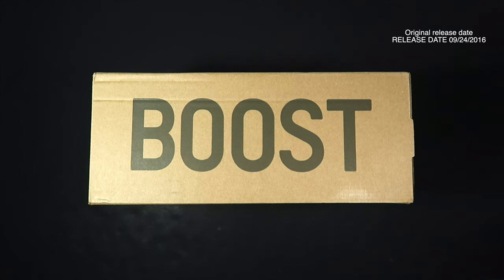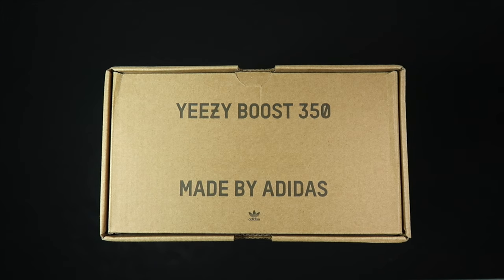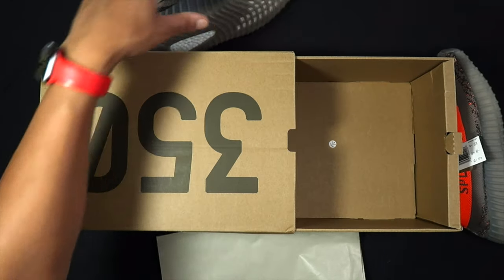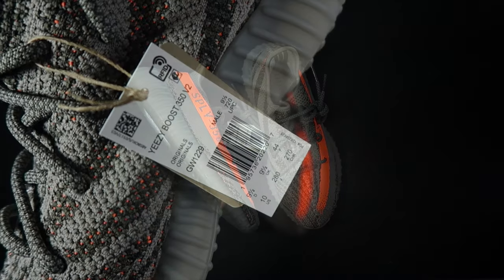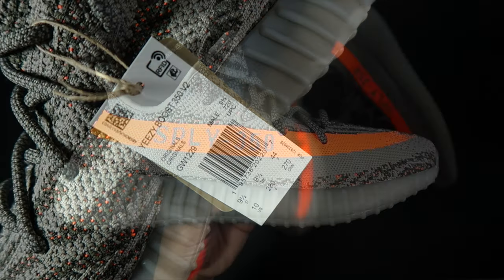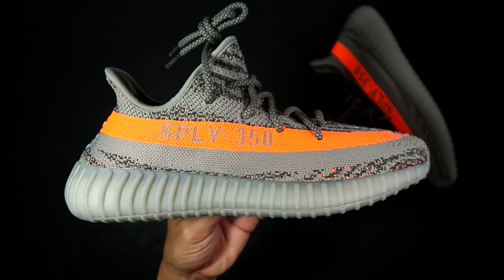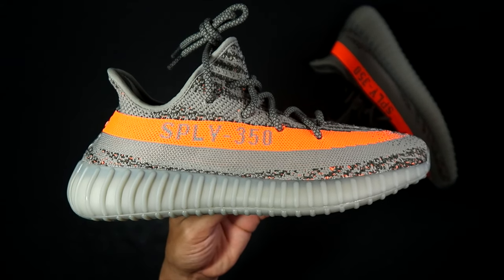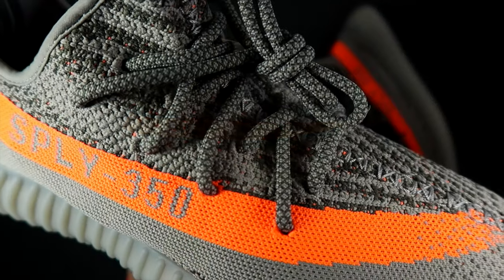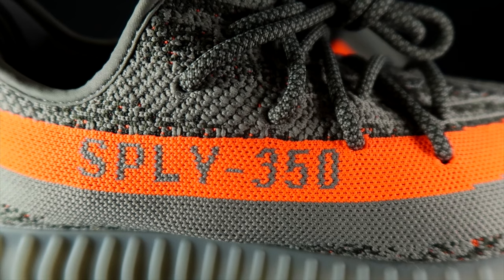We got the Yeezy Boost Beluga, and man, I wanted this pair. This is my favorite pair of 350 V2s out of all of them. I wanted the last ones — this is the reflective pair. I never got the non-reflective pair. And these are coming out. Ooh, look at them. These are beautiful. But we got the Belugas. This is a UA pair, these are from Lisa, and I think they're amazing. I like the way they woven the orange and the grays — it's just perfect, man. And these are old. These came out years ago — one of the original V2s to ever drop.